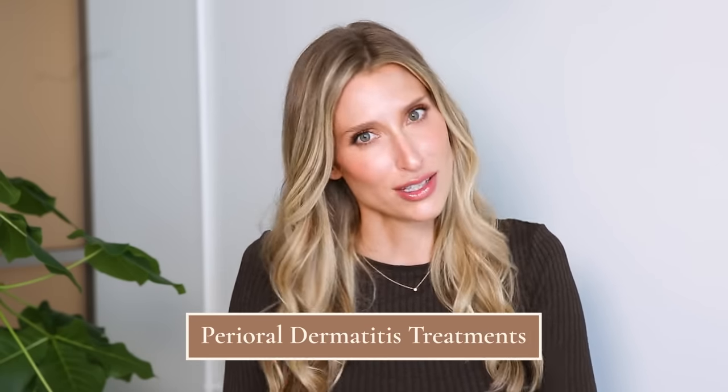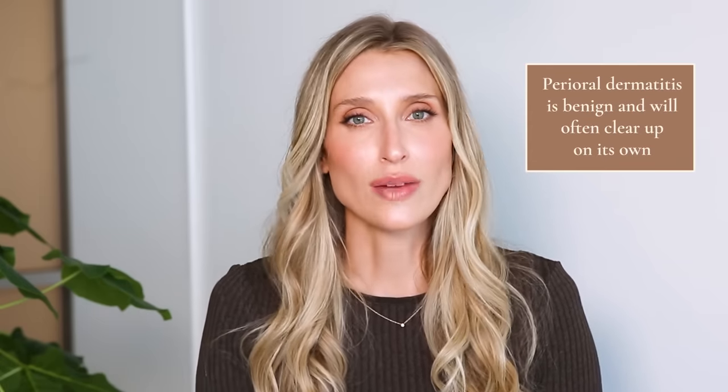Once you have the diagnosis — and maybe you have or haven't identified your triggers — it's time to talk about treatment. Perioral dermatitis is benign or harmless, and it will often go away on its own over the course of a few months. But dealing with a facial rash for three months is so annoying, so it makes sense to want to intervene sooner.